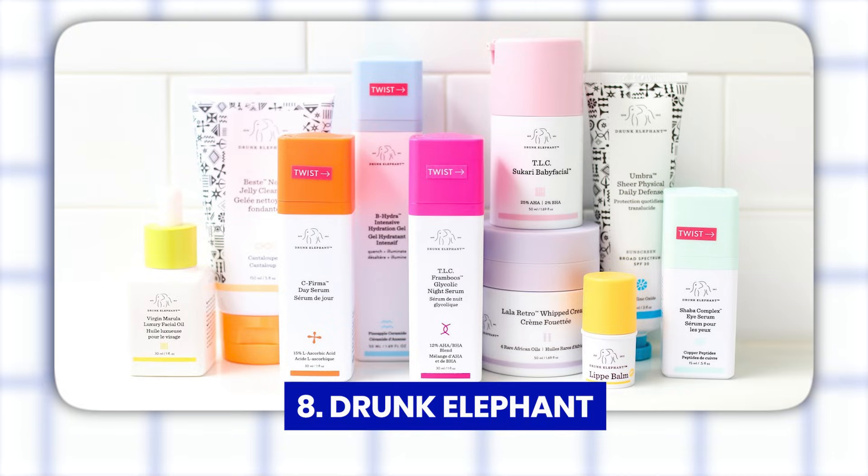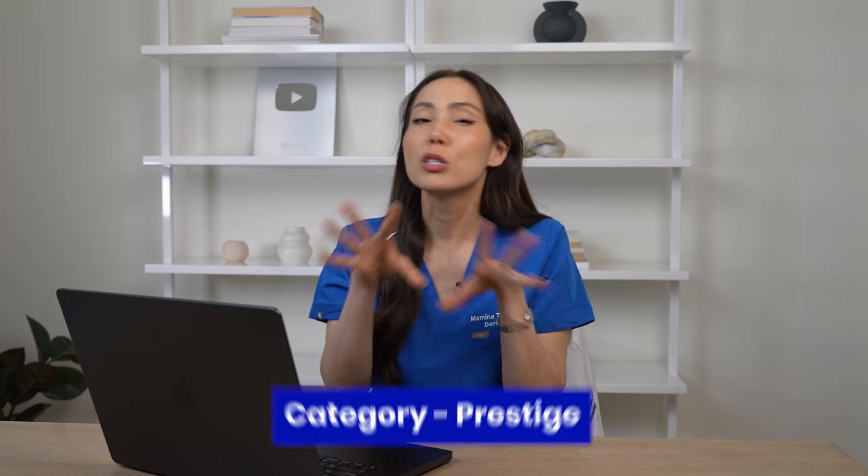Next we have Drunk Elephant — getting into the mid-range to prestige range, also available at Sephora. Drunk Elephant definitely blew up in the last few years, especially with kids and teens getting super into skincare, but it really was not initially intended for that audience. Overall, there are some really nice effective products, but I do think it's a little bit overhyped and the price range is a little much for what it has to offer. Some of the formulas are very nice. I would give Drunk Elephant a 3.75.